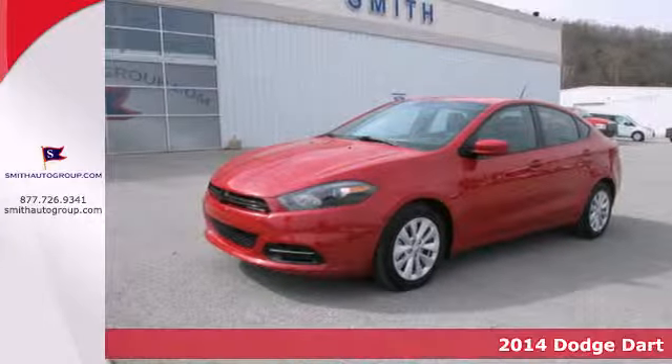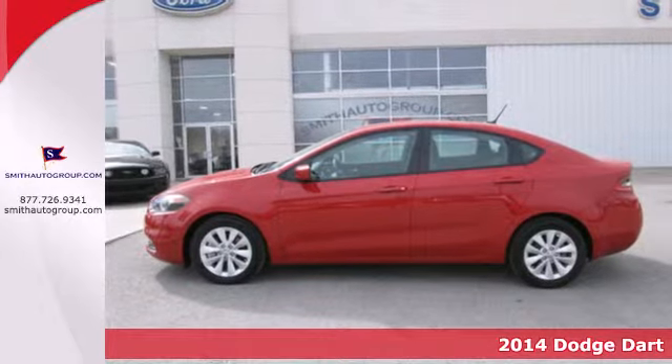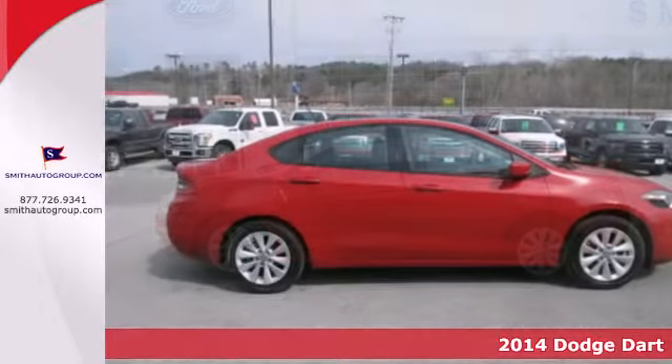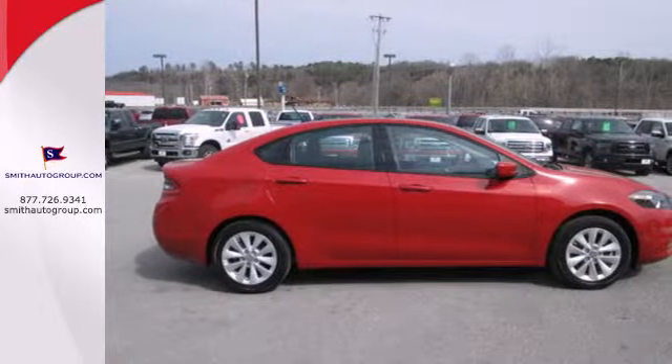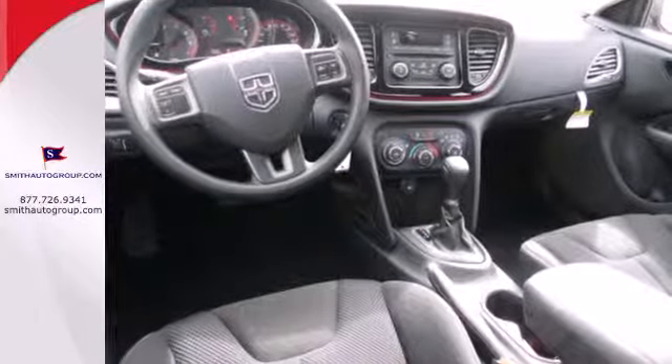It's a 2014 Dodge Dart. This car gives you just about everything you could possibly ask for. It's fuel-efficient with a spacious interior, offers a responsive driving experience, and has class-leading safety and security features.